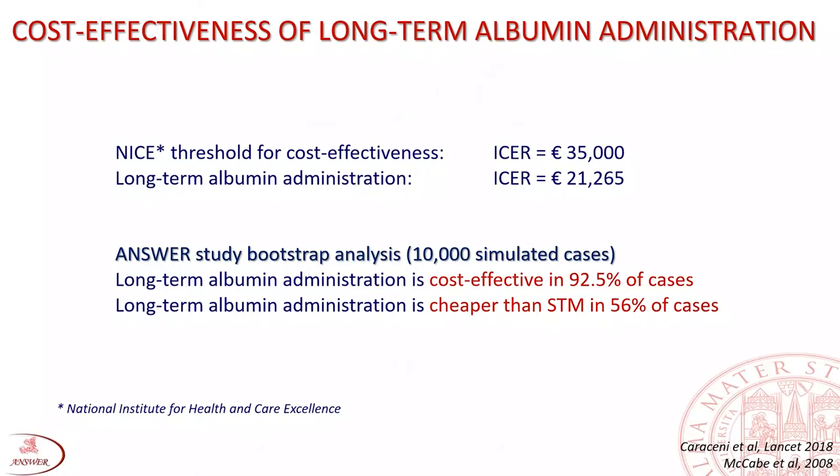Mainly, but not exclusively due to the reduction of hospitalization, the incremental cost-effectiveness per quality-adjusted life year ratio for long-term albumin administration was well below the threshold adopted by the UK National Institute for Health and Clinical Excellence to consider a treatment cost-effective. The bootstrap analysis of the ANSTER study showed that long-term albumin administration was cost-effective in 92.5% of cases and even cheaper than standard medical treatment in more than half of cases.